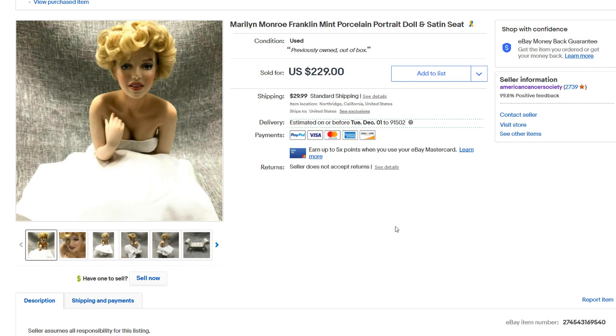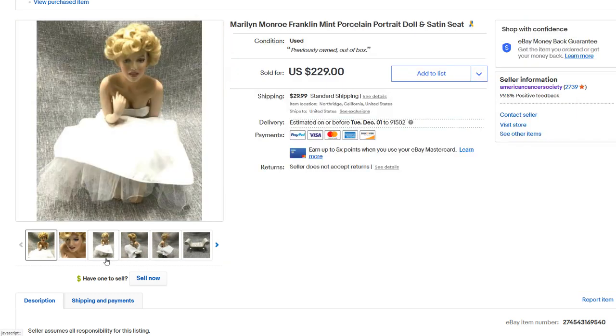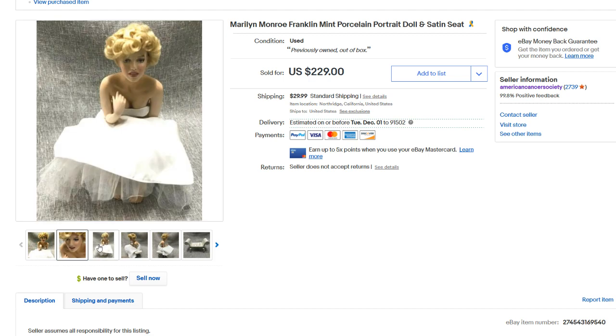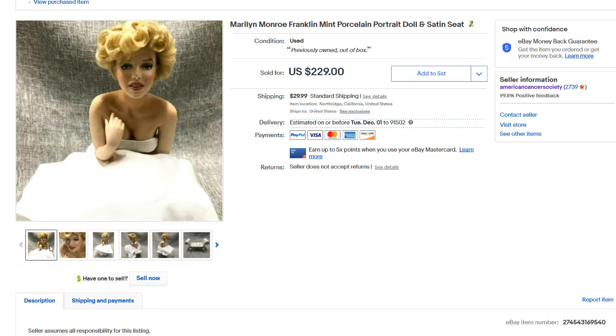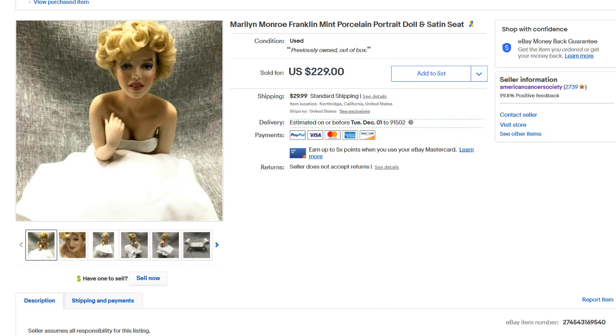Next up, we have this Franklin Mint Marilyn Monroe Porcelain Portrait — it's kind of like a doll, made in either the late 1990s or early 2000s. It's a really intricate porcelain doll, as you can see. These things break very easily, so if you're ever going to ship these, be very careful and pack them properly. It's basically a porcelain doll with fabric clothes. Some of these go for a pretty good amount of money. This one sold for $159.